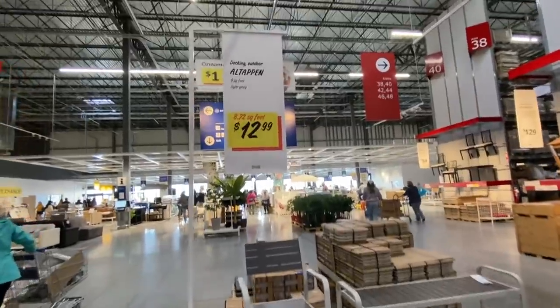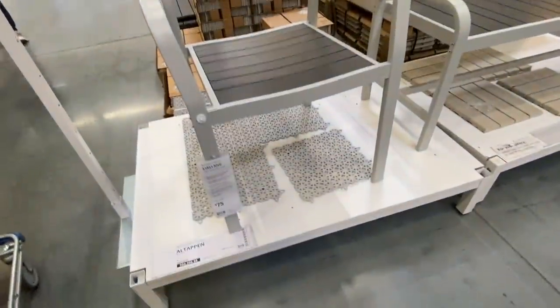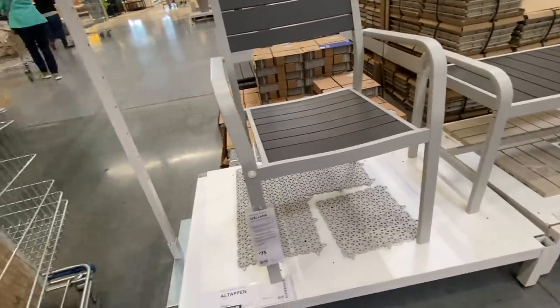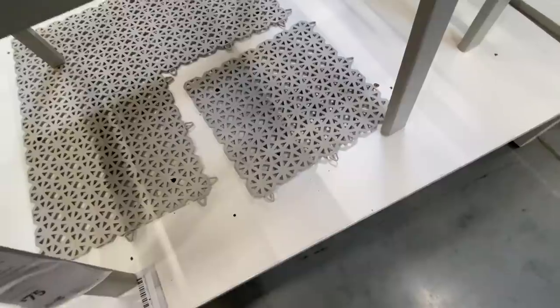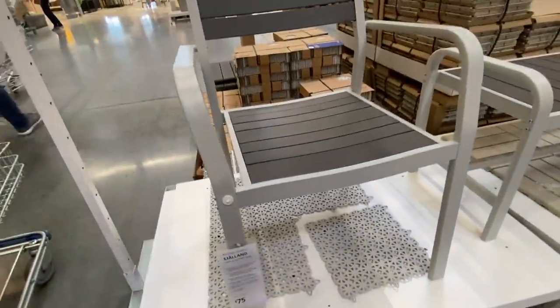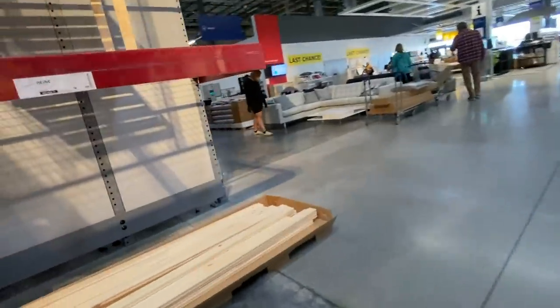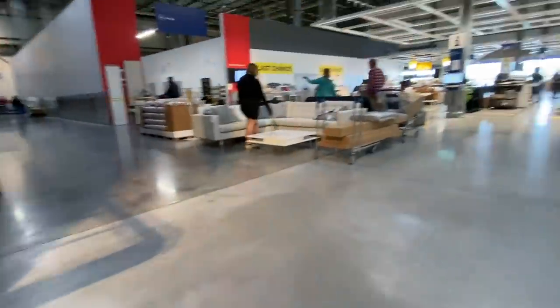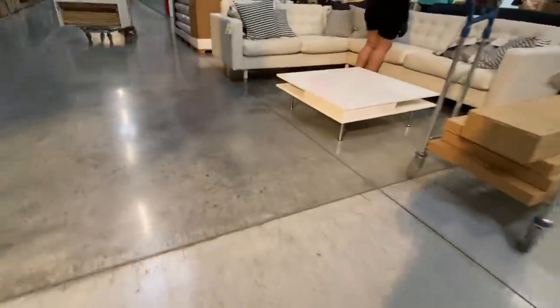It's only $12.99 — oh, it's the decking. I'm talking about the decking, the light gray square. This is the decking — not the chair. The other place that I love is the last-chance as-is furniture. Why don't you go look through there — I'm going to get in line because the lines are long.